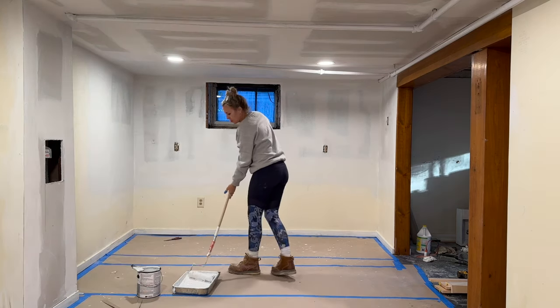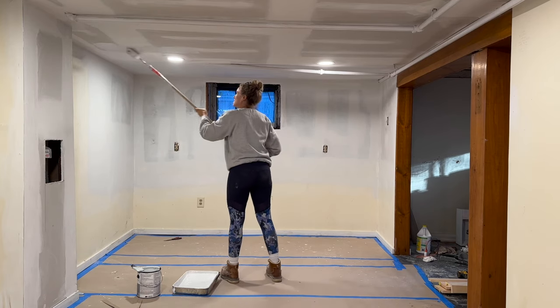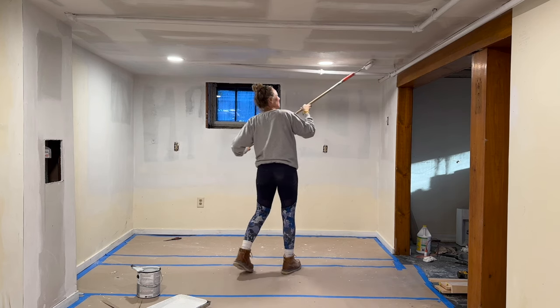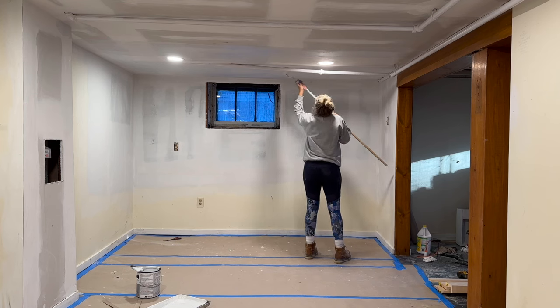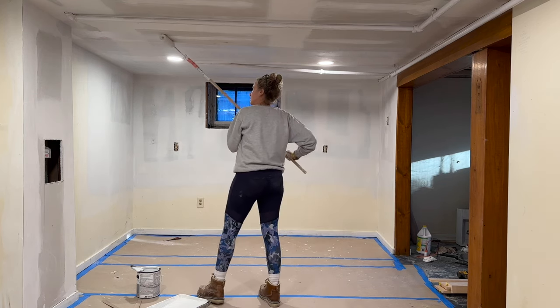Before I could paint the basement, I had to prime the drywall. If you paint on top of untreated drywall, the paint will just fall right off. This is me priming all the drywall that had just been patched and replaced — kind of tedious, but has to happen. You'll also notice that the pipes coming down through the drywall are no longer that mustard yellow — I painted them with a high-heat oil paint, which was a huge improvement.